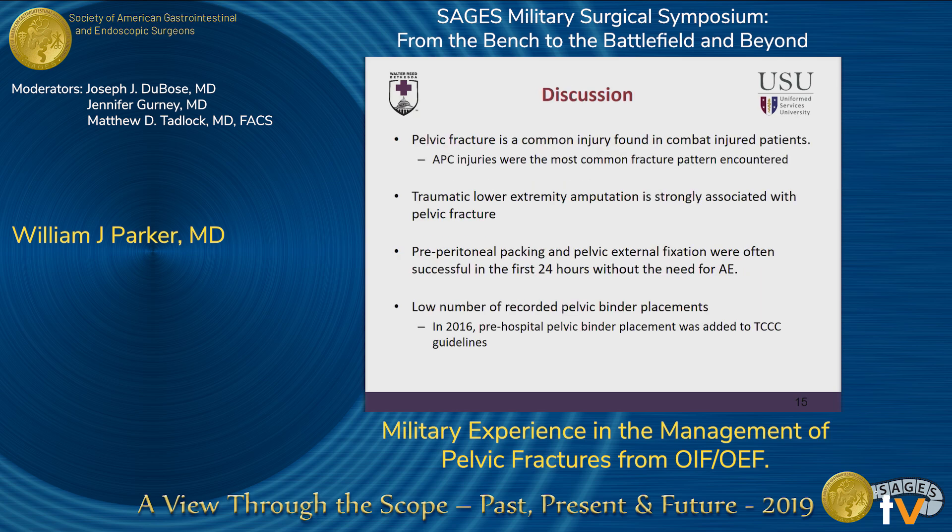Moving on to discussion: pelvic fracture is a common injury in combat patients, again up to 14% in all comers, and APC injuries were the most common fracture pattern encountered. Whether pelvic binder placement is helpful in the trauma setting is somewhat in question in the literature. Part of the reason may be that the literature treats pelvic fracture all-comers as the same when different fracture patterns present different types of injury. For APC injuries, pelvic volume is increased, so reducing that volume with external fixation or pelvic binder is more likely to have an impact. We also found a strong association between lower extremity amputation and pelvic fracture, which replicates work from our UK colleagues and has been implemented in the TCCC guidelines.